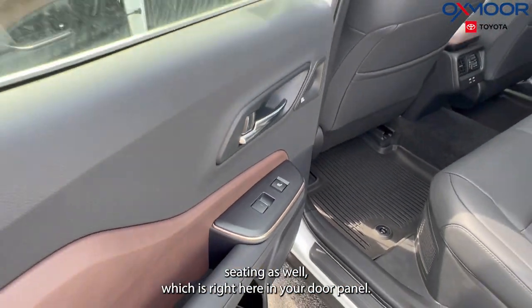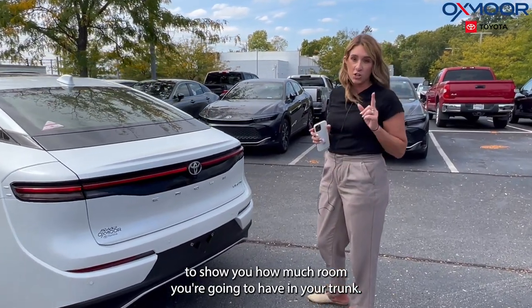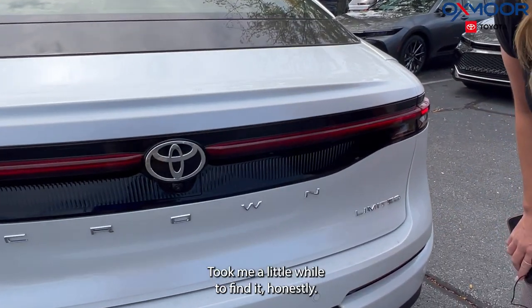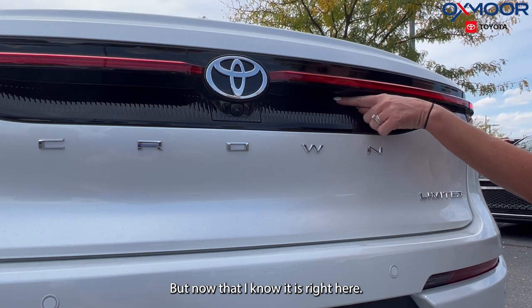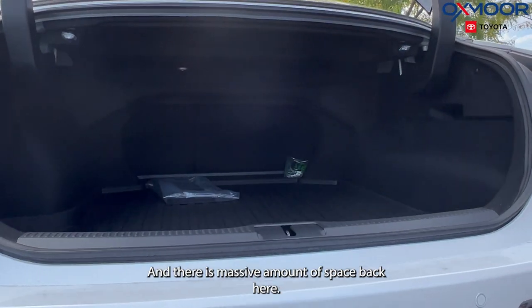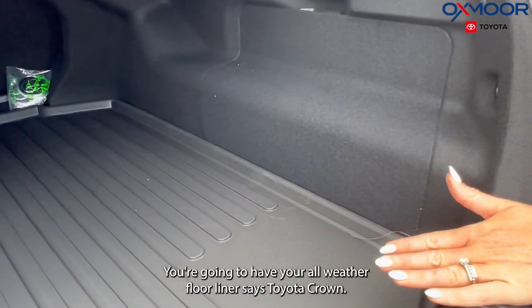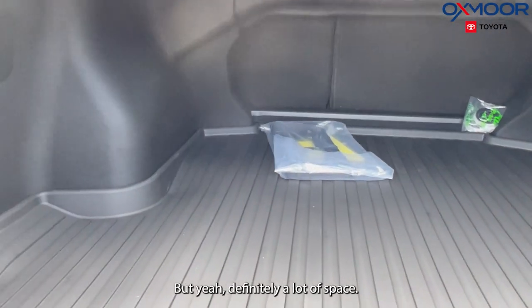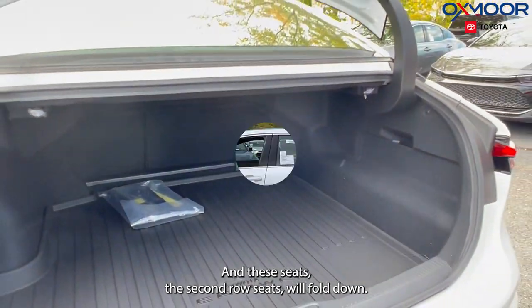Lastly, I want to show you how much room you're going to have in your trunk. There is a hidden entry — it took me a little while to find it, but it's right here. You push that and it pops up. There is a massive amount of space back here, you're going to have your all-weather floor liner that says Toyota Crown, and the second row seats will fold down.